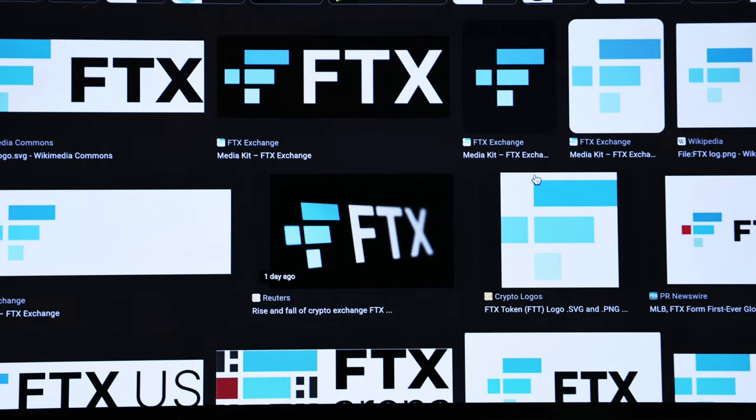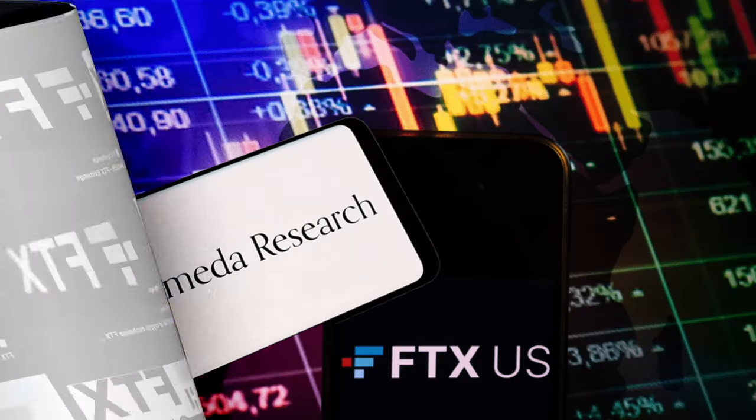Because as you know, and most should be aware, the former crypto giant FTX Exchange as well as Alameda has officially declared bankruptcy and has pretty much locked custodial accounts, stopping people from withdrawing their funds. And unfortunately, this is an ongoing issue that we've seen countless times with exchanges in the crypto market. And it's a problem that can 99% be avoided.